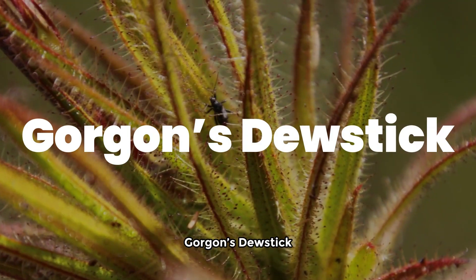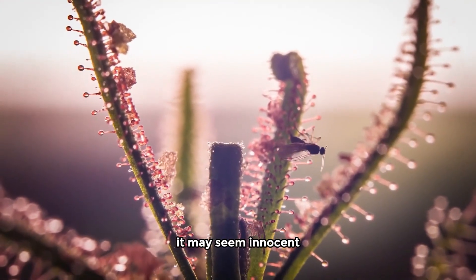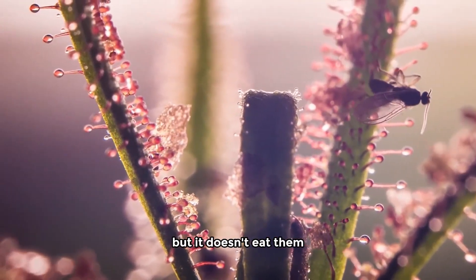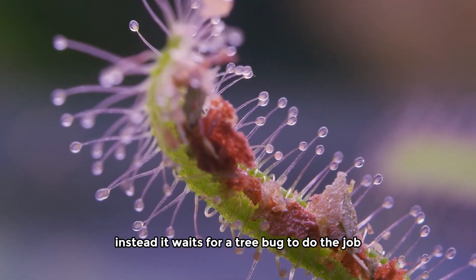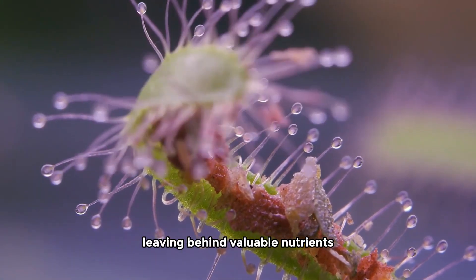Gorgon's dewstick. Moving on to the Gorgon's dewstick, found in South Africa. It may seem innocent, but it's a crafty hunter. Its sticky tentacles trap prey, but it doesn't eat them directly. Instead, it waits for a tree bug to do the job. The bug becomes the middleman, leaving behind valuable nutrients. Smart move, right?